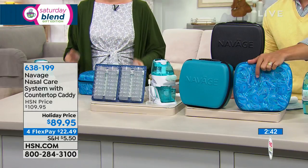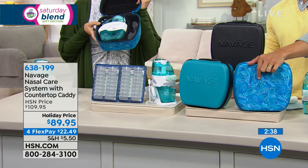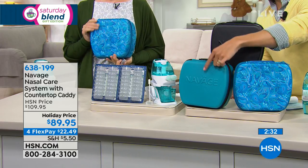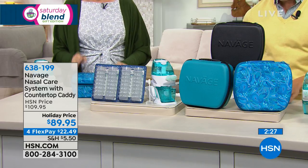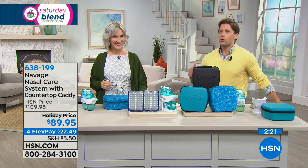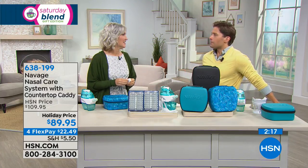If you want the blue paisley travel case, there are now only about 150 left in that color. You choose your color case to go along with the system: blue paisley, solid black, or solid teal. Everything you need to get started — over three dozen treatments — is included in your purchase today at $20 off the HSN price. It's gift season, but nobody wants to participate in the holidays if they can't breathe.